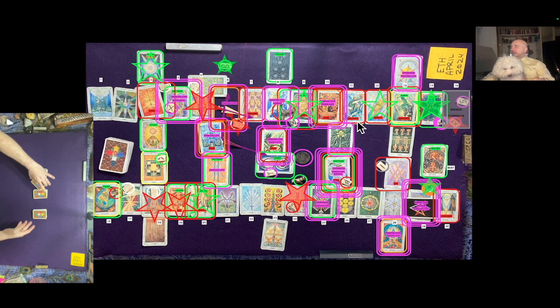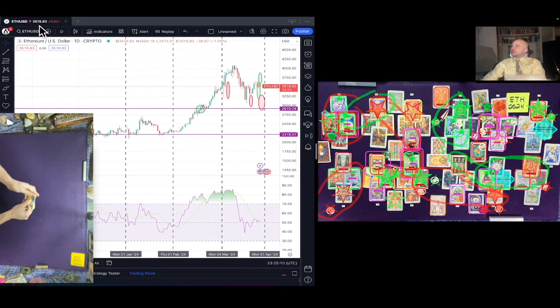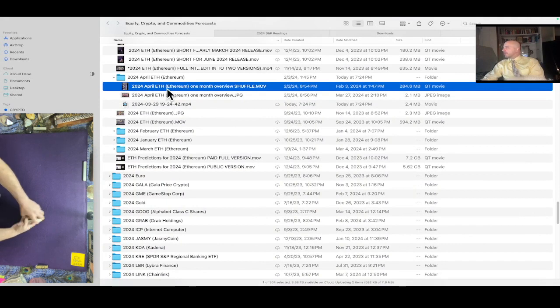So here we are doing Ethereum last minute for you guys. The current price of Ethereum at the time of this reading is $3,519.83 USD. The shuffle video playing in the lower left corner was created on February 2nd, 2024 at 8:54 PM Eastern Time.